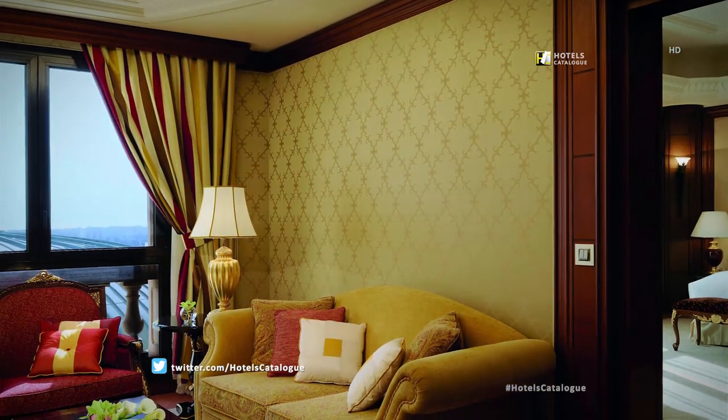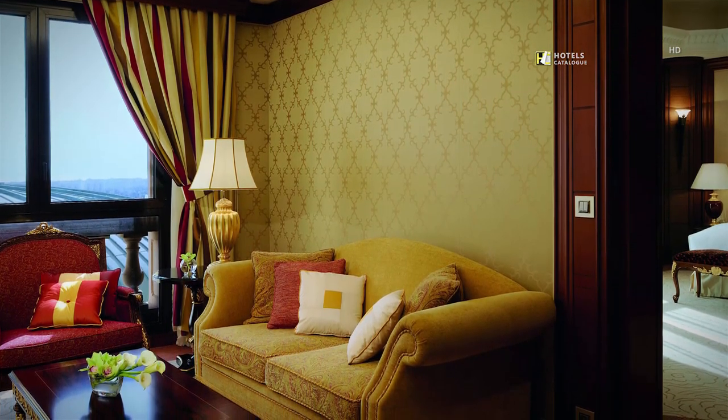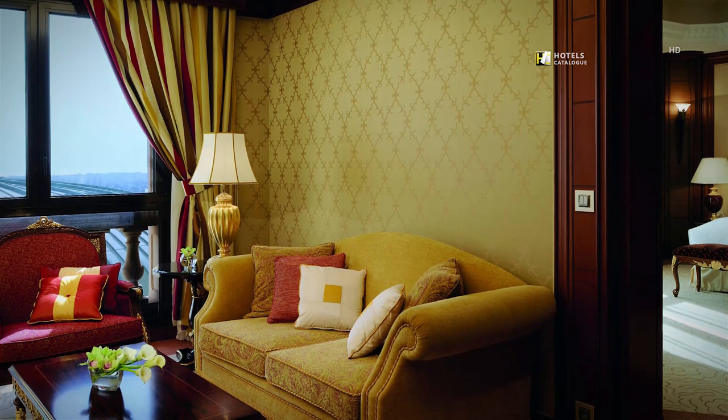The Executive Suite at the Ritz-Carlton Riyadh features a spacious living area, exclusive club lounge access, and accommodations for up to four.